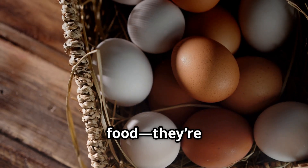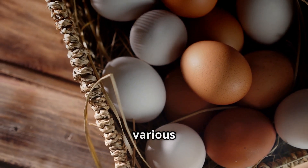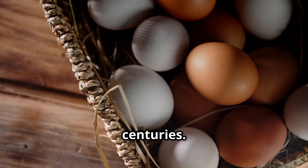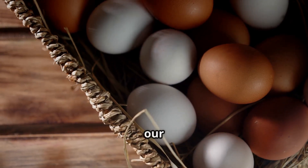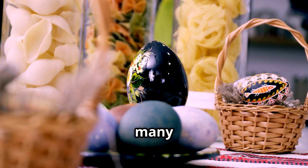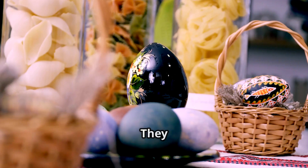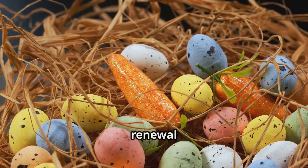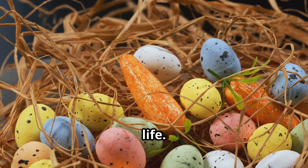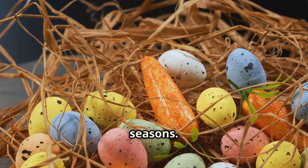Eggs aren't just food — they're symbols. They have been revered and celebrated across various cultures and traditions for centuries. From ancient rituals to modern festivities, eggs hold a special place in our hearts and homes. In many cultures, eggs represent life, fertility and rebirth, often used in ceremonies and celebrations to mark new beginnings and the renewal of life.